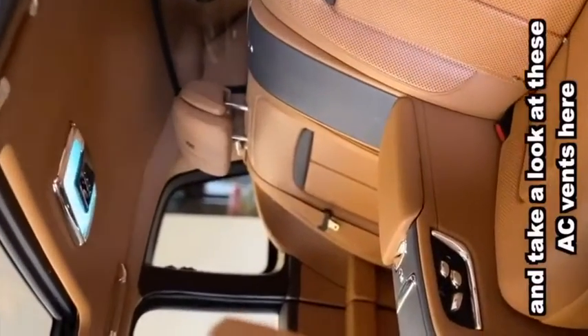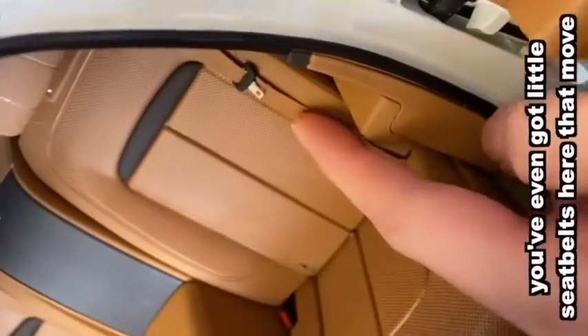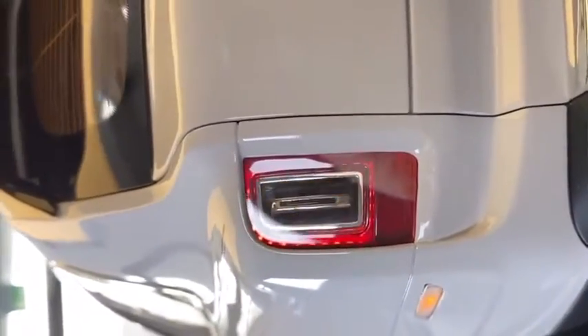Take a look at these air conditioning vents here — that's really incredible. You've even got little seat belts here that move. I'm going to turn the hazards on. Wow.